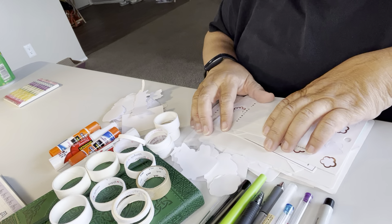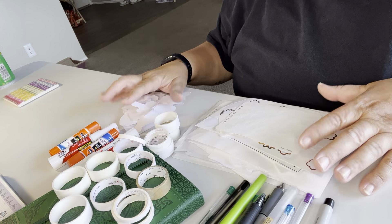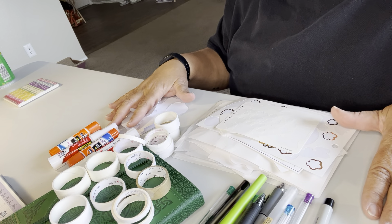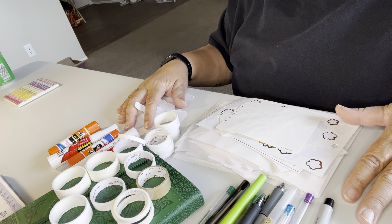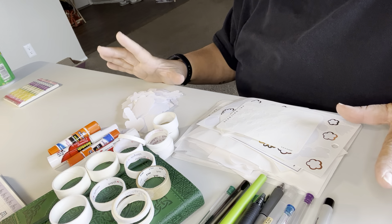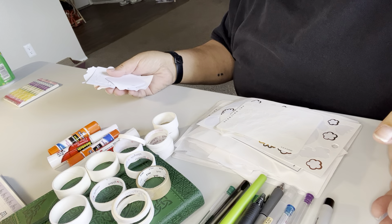Hi everybody, welcome back to my channel. This is Celia, and today I'm showing you what I used in the month of March as far as my stationery supplies. Full disclosure: I do still buy stuff. I started doing this to prove to myself that I do use my supplies. I know a lot of people do it to use their stash and not buy anymore — I've tried, but stationery brings me so much joy I just can't stop buying. I am trying to be more minimal, though.